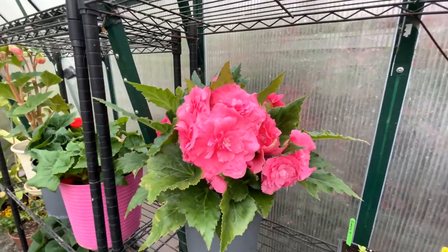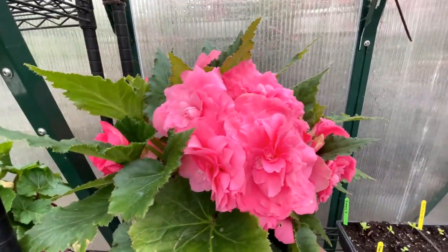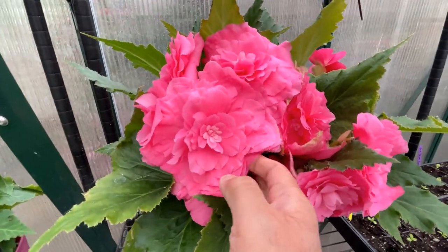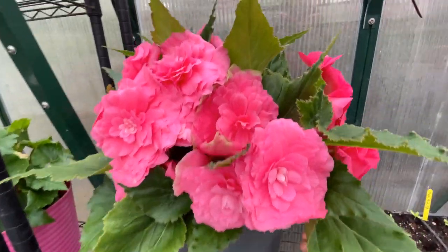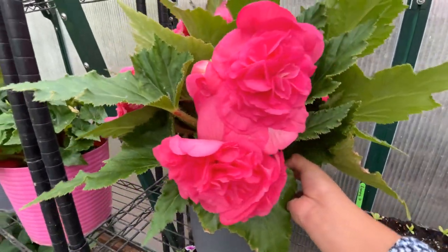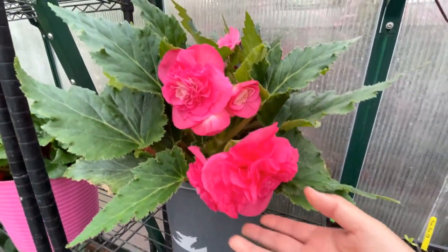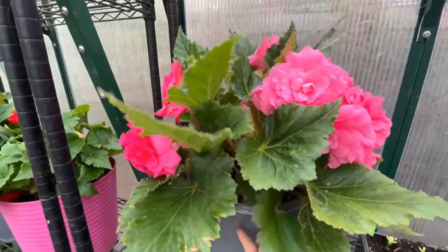I wanted to end over here where my begonia in the greenhouse is blooming. I've shown this to you before — look at how full this plant is, all this begonia on just one plant, with flowers all around. Just gorgeous. Now this is a plant that I've had from last year — I think I've had this for three years now, and it does come back every year.